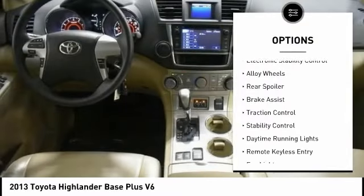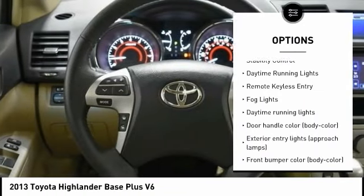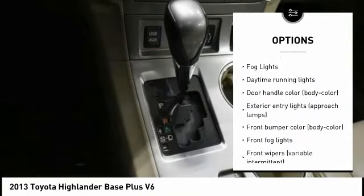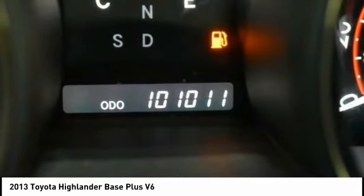Tire pressure monitoring system. Electronic stability control. Alloy wheels. Rear spoiler. Brake assist. Traction control. Stability control. Daytime running lights. Remote keyless entry. Fog lights.